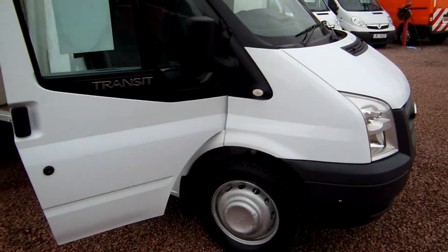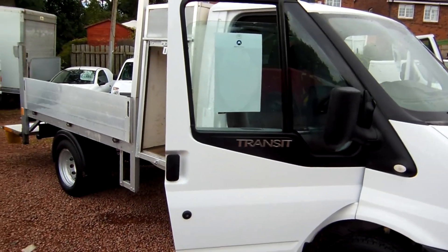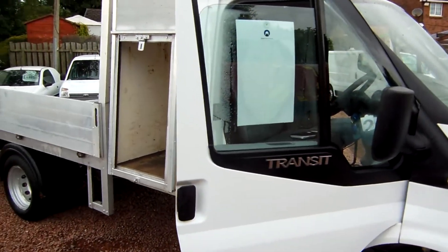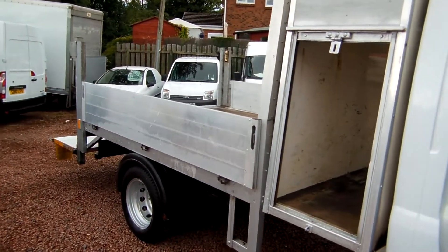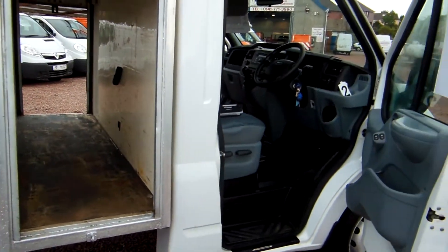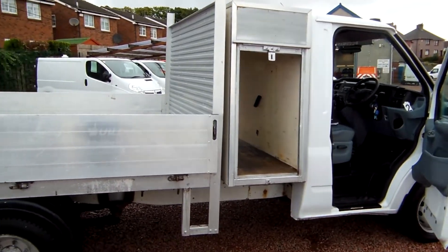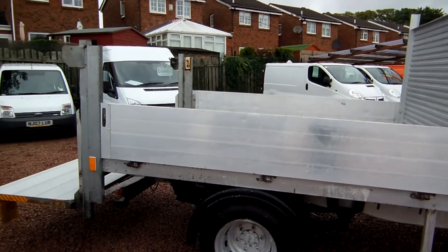Since the downturn, which happened a couple of years ago now, we have been very, very short on transit dropside vehicles. For many reasons — because they're so expensive now when they're new, the people that normally have them are keeping hold of them and not renewing them. The building game has cleared out all the unnecessary vehicles and the building trade in general has sold them all on. And pickups really are in desperately short supply.